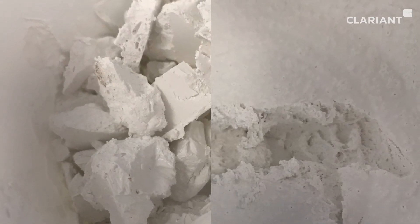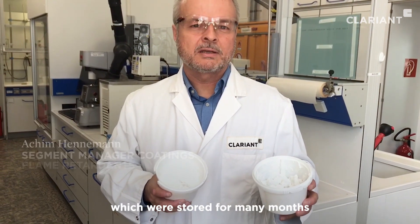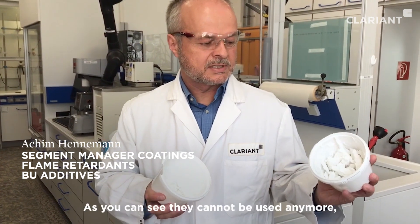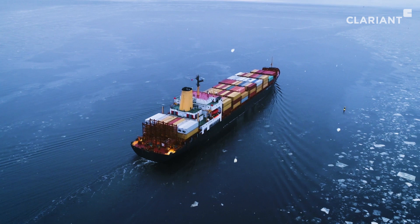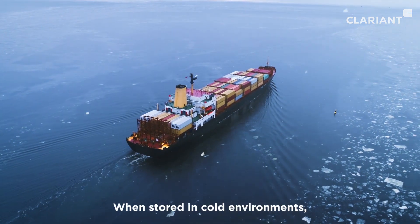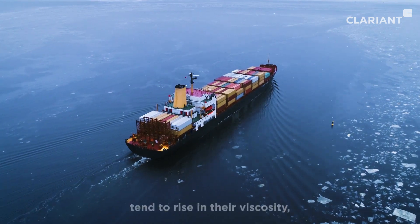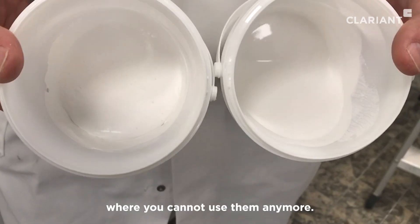Here you can see two examples of water-based intumescent coatings which were stored for many months in very cold weather conditions. As you can see, they cannot be used anymore — they are really dried out. When stored in cold environments, water-based intumescent coatings tend to rise in their viscosity up to a certain extent where you cannot use them anymore.